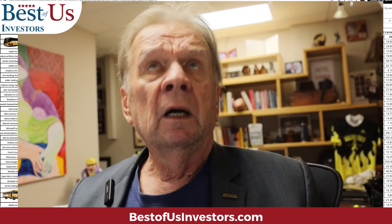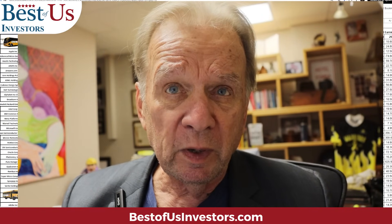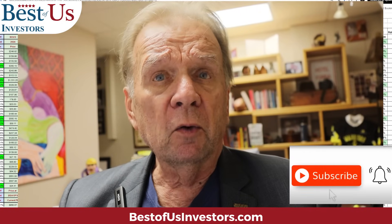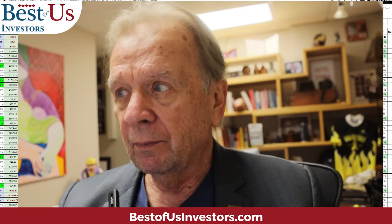As Elon said, by around 2035 there'll be more humanoid robots on earth than humans, and that will be deflationary. If you keep up with it and understand the financials of the stocks you own, please learn what you own, become educated, and make good financial decisions. I want to help you — that's what I do. Go to Best of Us Investors, sign up for the 14-day free trial, and see if this can help you. I'm Kerry Grinkmeyer, retired financial advisor. I work for you.